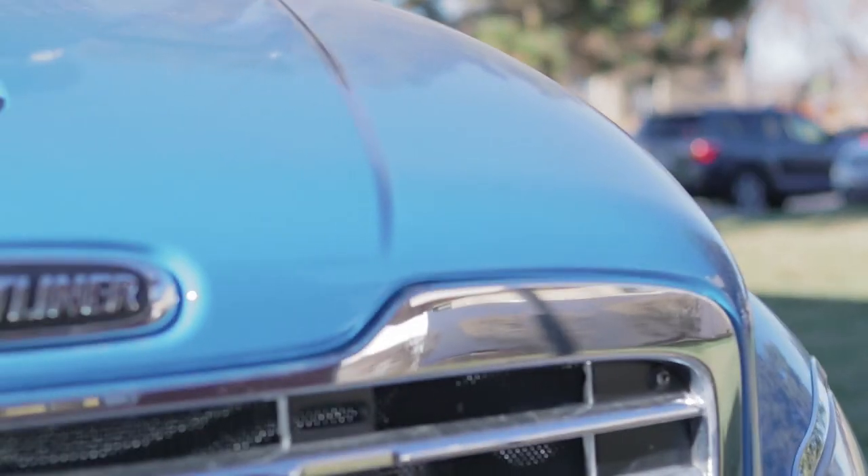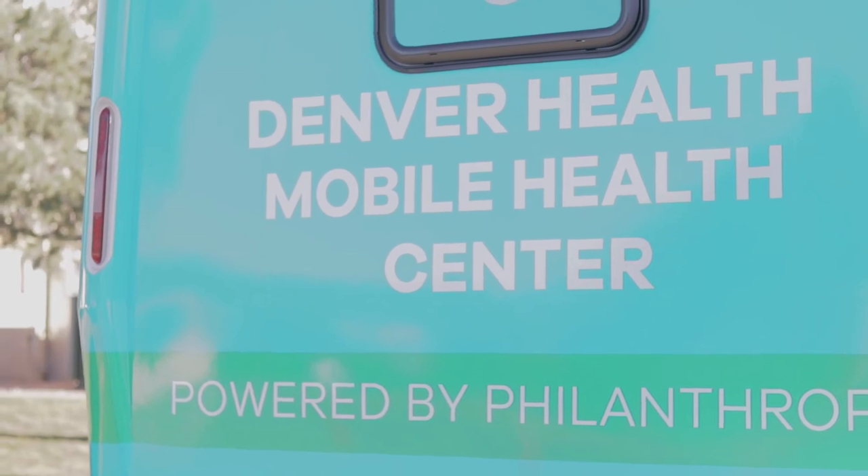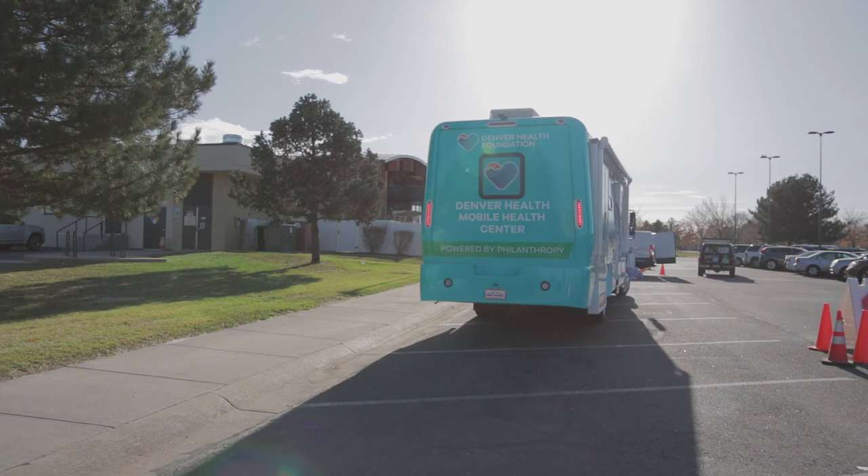The Mobile Health Center was made possible from a generous grant from the Anschutz Foundation. Because of this, Denver Health is able to live our mission of providing high quality care to the people who most need it.